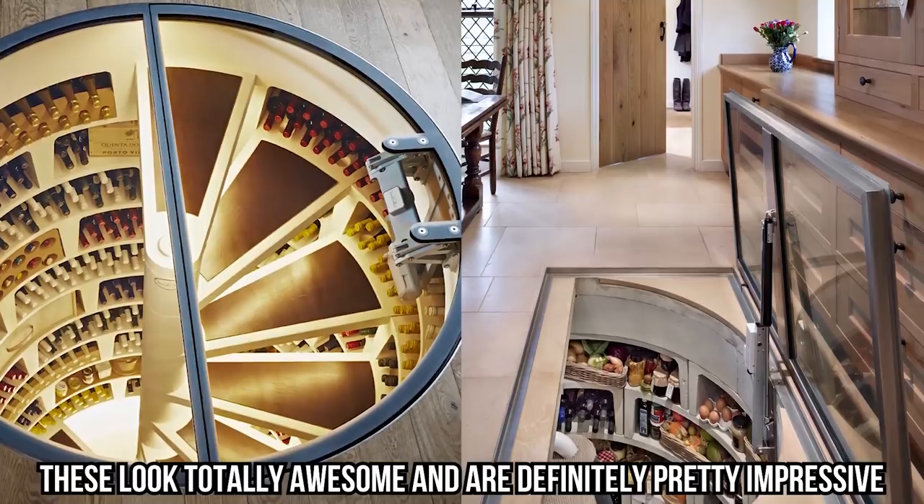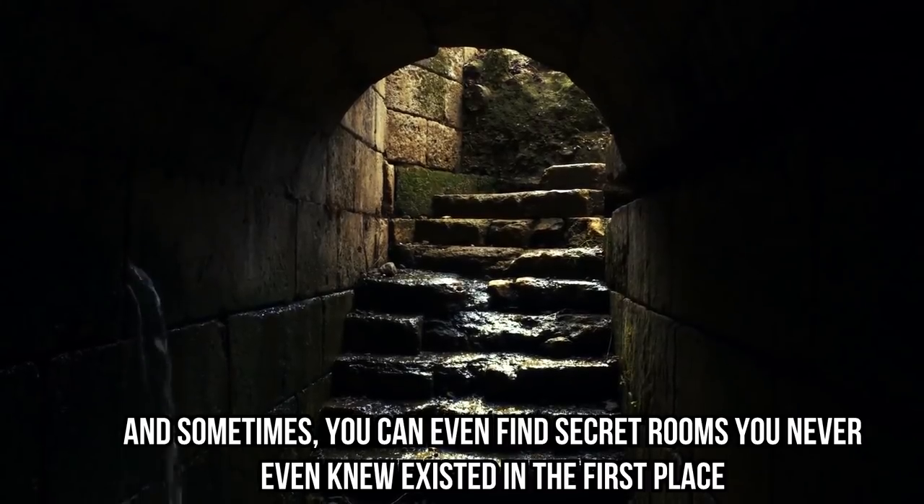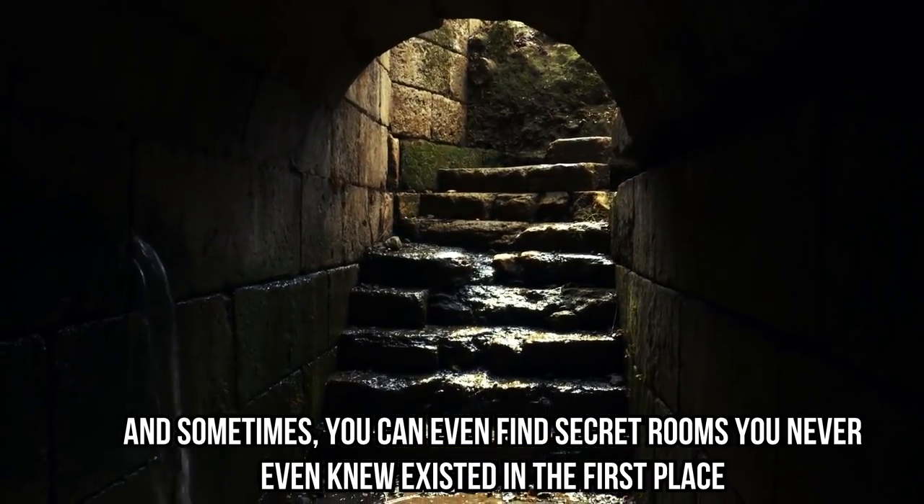We're adding these secret wine cellars on our dream home ideas list. These look totally awesome and are definitely pretty impressive. Of course, wine cellars can also be scary, and sometimes you can even find secret rooms you never even knew existed in the first place — but we'll talk more about that later.